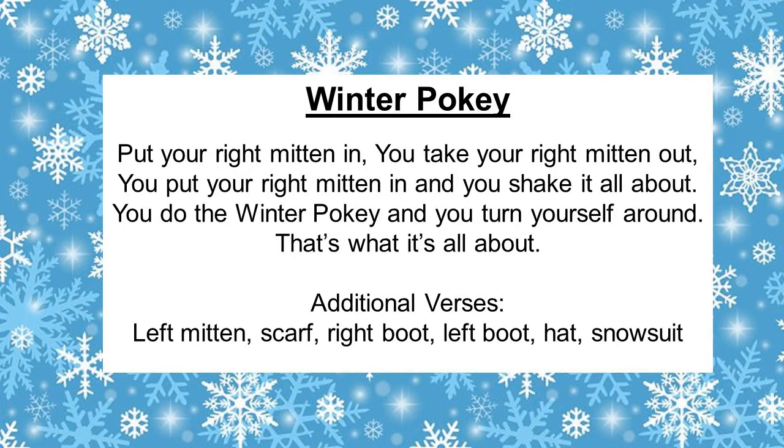Alrighty, let's put our hat in. You put your hat in, you put your hat out, you put your hat in and you shake it all about. You do the winter pokey and you turn yourself around — that's what it's all about. Alrighty, ready for the snowsuit? You put the snowsuit in, you put the snowsuit out, you put the snowsuit in and you shake it all about. You do the winter pokey and you turn yourself around — that's what it's all about. Very good!